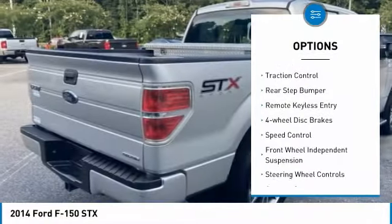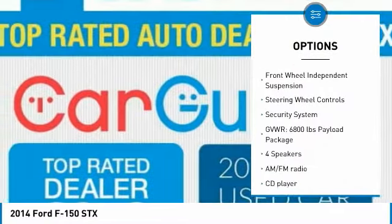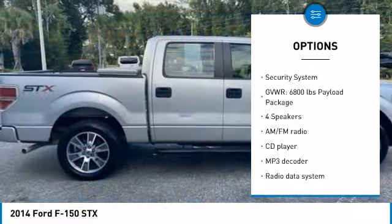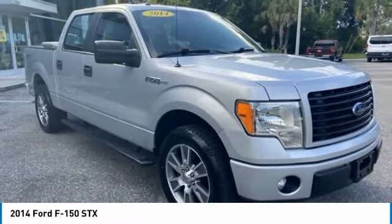Electronic stability control. Alloy wheels. Traction control. Rear step bumper. Remote keyless entry. Four wheel disc brakes. Speed control. Front wheel independent suspension. Steering wheel controls.